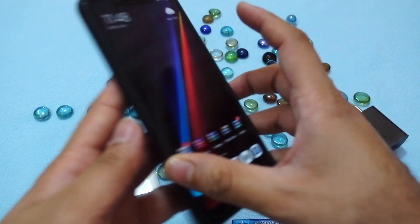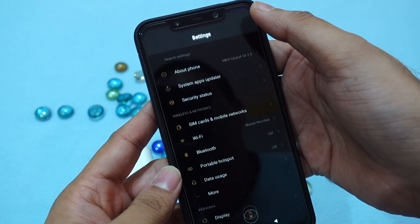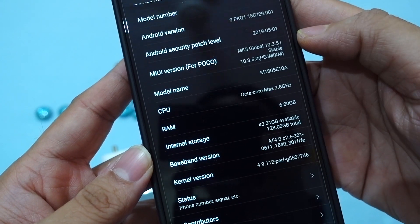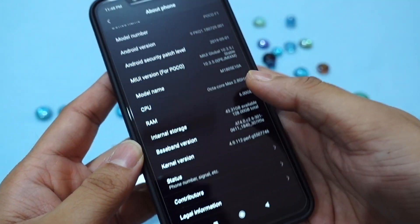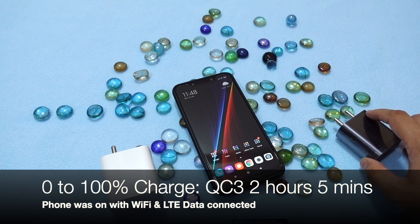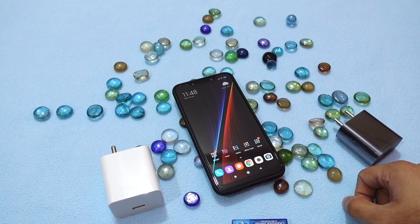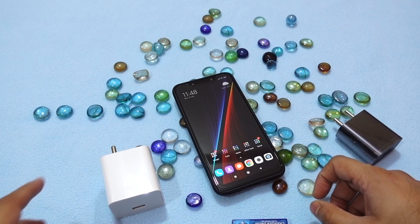This Poco F1 is currently running the most up-to-date software — version 10.3.5, a stable POCO edition, not a beta. The standard charger takes two hours and five minutes from zero to 100 percent to charge the Poco F1's massive 4000 mAh battery.